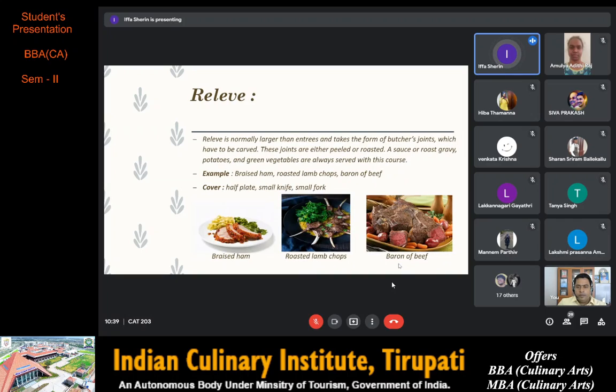Next we have relevé. Relevé is normally larger than entrées and takes the form of butcher's joints which have to be carved. These joints are either boiled or roasted. A sauce or roast gravy, potatoes and green vegetables are always served with this course. Examples are braised ham, roasted lamb chops and baron of beef. Lamb chops are ribs of lamb cooked over a grill, marinated with a paste of garlic, rosemary, thyme, salt and olive oil.